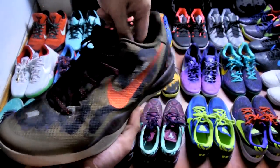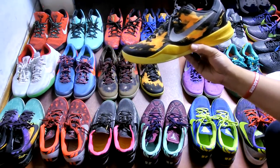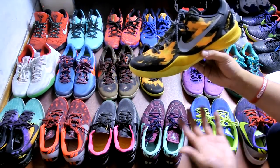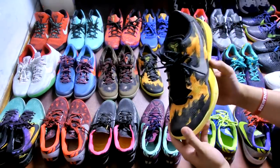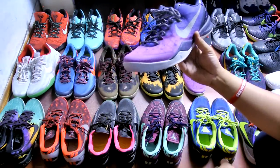Next up, the first Kobe 8 that started it all — I grabbed these at the employee store. This colorway was actually one of the first colorways to drop, and that's probably the last colorway I picked up. It took me a while — I wasn't really a fan of it at first but it really grew on me.